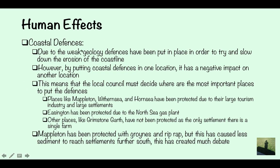The human effects include coastal defences. Due to the weak geology, defences have been put in place to try to slow down erosion. However, by putting coastal defences in one location it has a negative impact on another. The local council must decide where the most important places are. Places like Mappleton, Withernsea and Hornsea have been protected due to their large tourism industry and settlements. Easington has been protected due to the North Sea gas plant, which brings a lot of income into the local area. However, other places like Grimstone Garth have not been protected, as the only settlement there is a single farm.